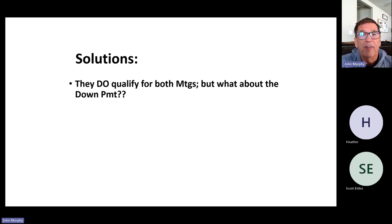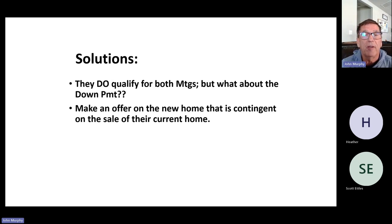So the solutions: maybe they qualify for both mortgages but don't have the down payment. If they did qualify for both, one option is to buy the new home and then sell their current residence later — not contingent on the sale. Or they could make an offer on the new home that is contingent on the sale of their current home. That's where the term 'contingency' comes up — if you have to sell your property in order to buy the new one, your offer is contingent on that sale.